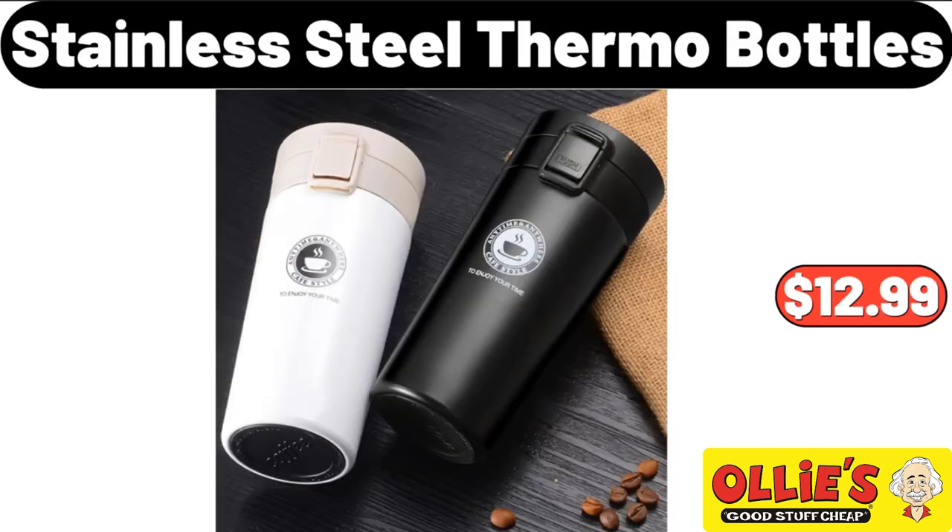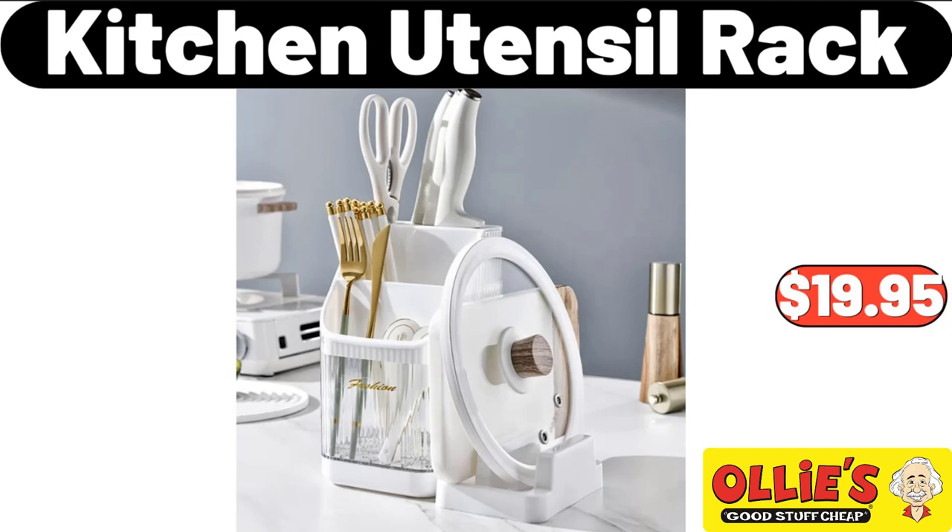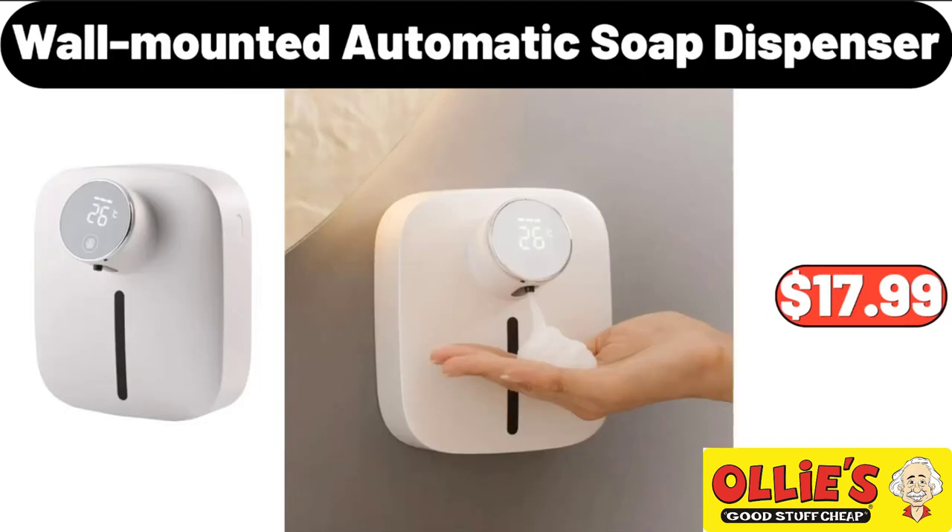Stainless Steel Thermal Bottles, $12.99. Please don't forget to like the video, really appreciate everything. Kitchen Utensil Rack, $19.95.